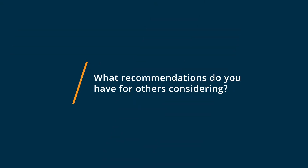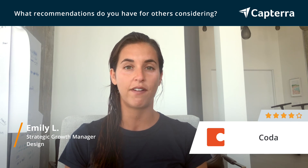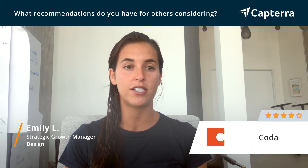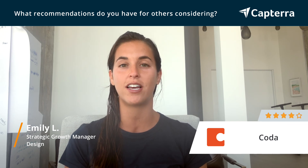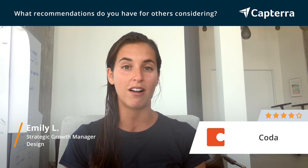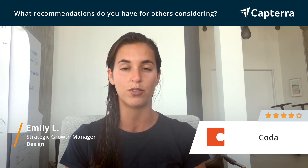My biggest recommendation for anyone considering Coda is to really take advantage of their customer support and all of their learning and training videos. There are so many different features and hidden things that Coda can do that make your life a lot easier that you may not know about. So really taking advantage of those things, you'll get the most out of the platform.